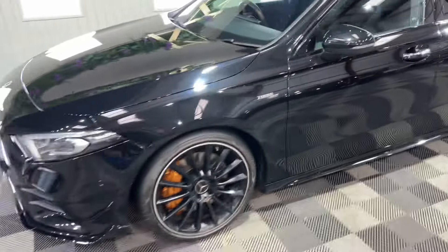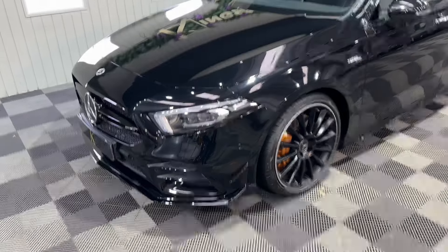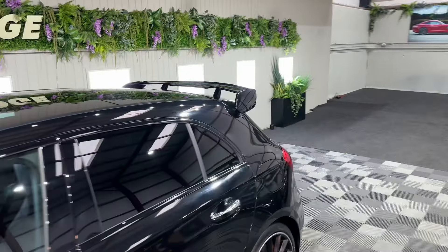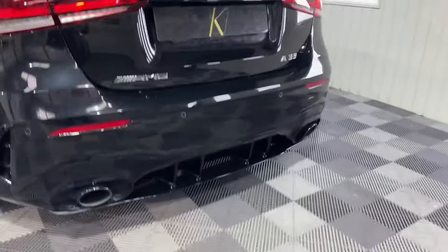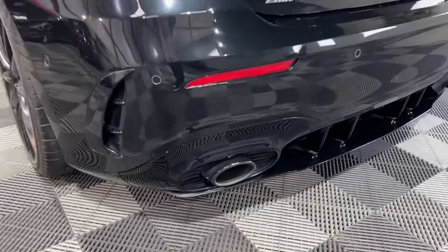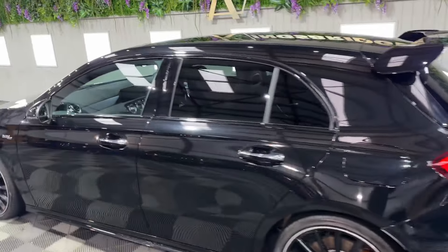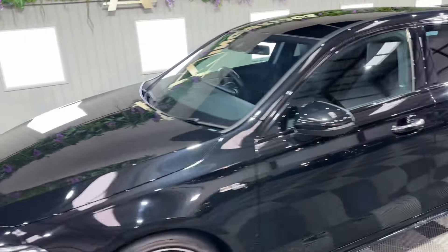It's in lovely condition. It's one lady owner with a full Mercedes-Benz service history. So with the aero kit, you have that front splitter, those aero canards, and you get a big spoiler at the back. That quite aggressive rear diffuser with those gloss black sports exhaust tips. And privacy glass.